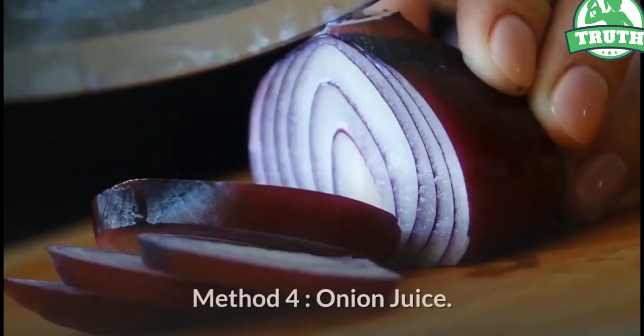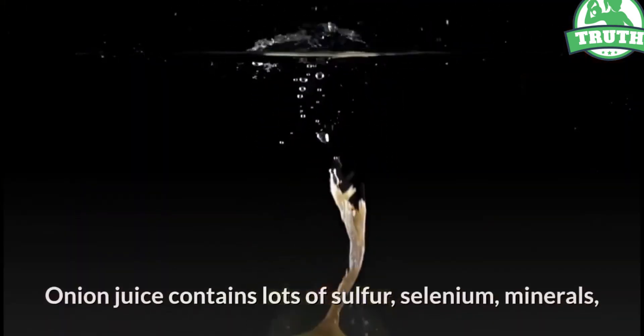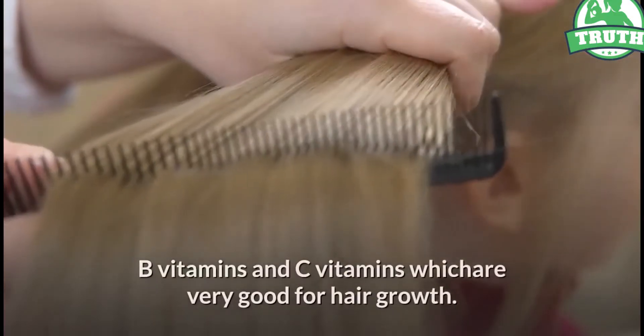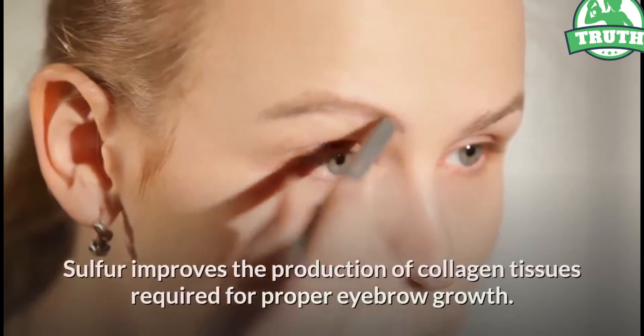Method 4: Onion juice. Onion juice contains lots of sulfur, selenium, minerals, B vitamins, and C vitamins, which are very good for hair growth. This aids faster and denser growth of eyebrow hair. Sulfur improves the production of collagen tissues required for proper eyebrow growth.